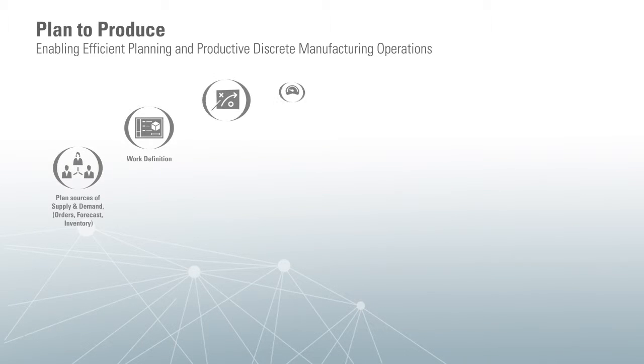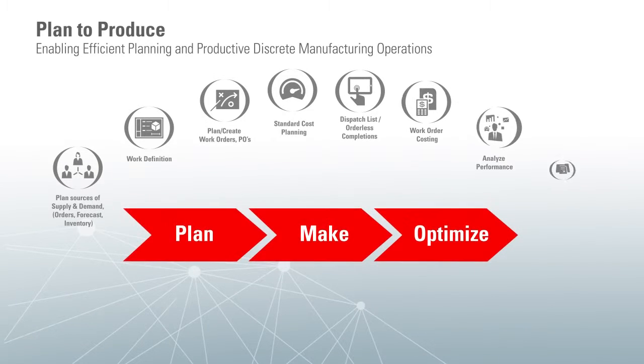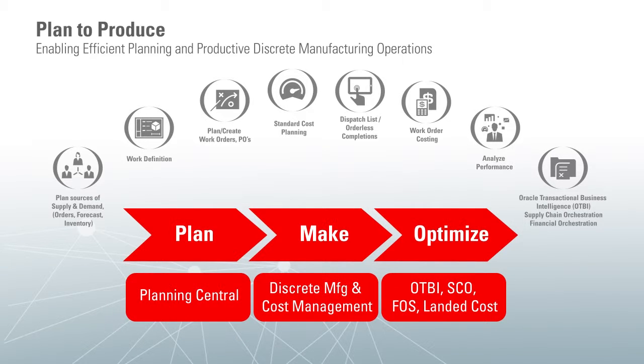Our plan-to-produce solution is built to enable efficient planning and productive discrete manufacturing operations. With this integrated business flow, you'll be able to focus on three key areas: Plan, which allows you to balance both supply and demand in one run and gives you multi-dimensional analytics to help you easily identify and solve issues that impact your bottom line; Make, which gives your company the ability to efficiently set up and run your production operations; and Optimize, which gives you the tools and analytics for visibility, agility, customer responsiveness, and to manage the complex global accounting requirements.